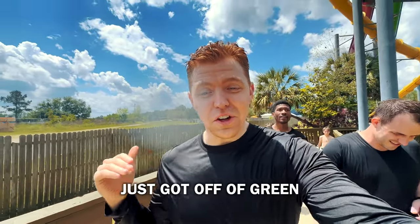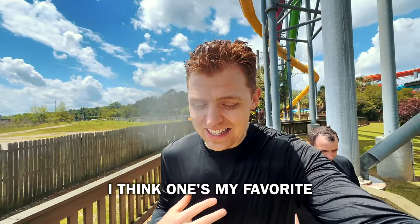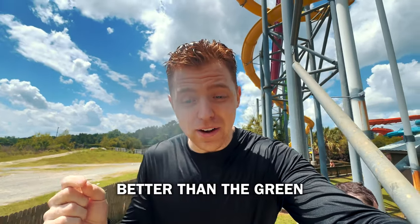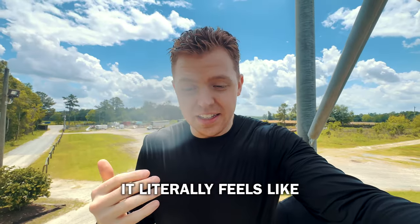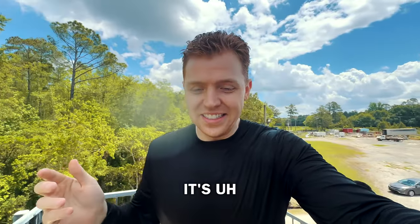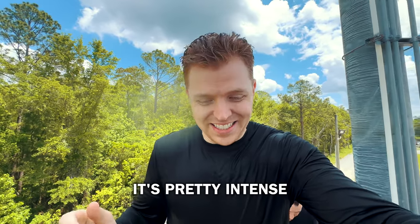Just got off green. That one — I think that one's my favorite. We're about to go do the yellow one and I can't imagine it's gonna be better than the green. It literally feels like you're not even touching anything, like you're just falling for a couple seconds. It's pretty intense.